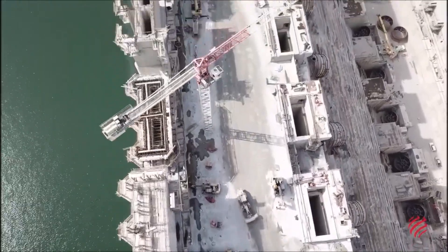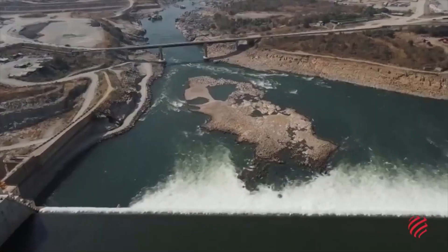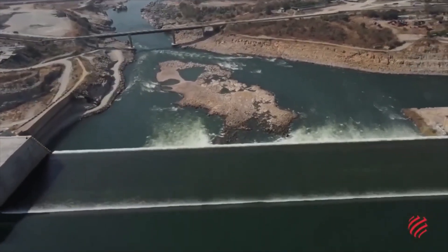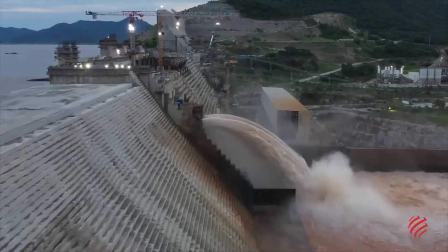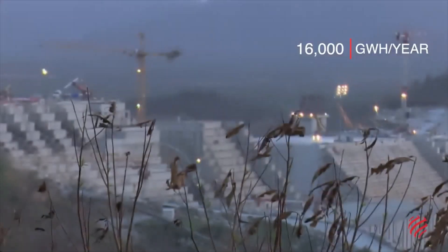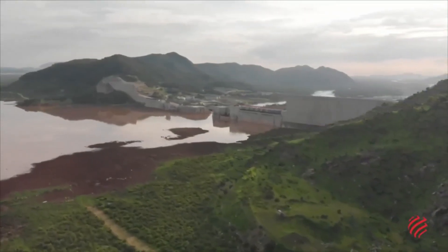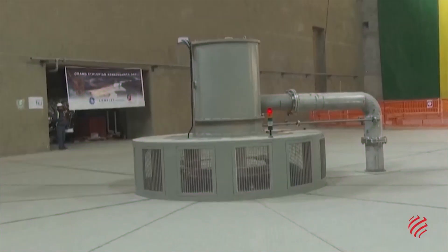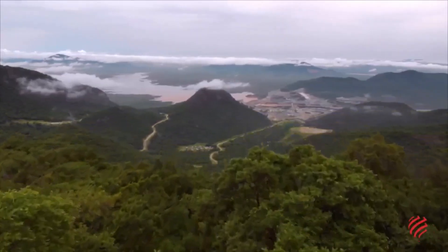The GERD is definitely a record breaker. It's the biggest hydroelectric dam in Africa. It has an installed production capacity exceeding 5,000 megawatts, that will allow it to produce an average of 16,000 gigawatt-hours a year. The use of water, a renewable resource, for the dam's turbines helps avoid more than 2 million tons of CO2 emissions a year.